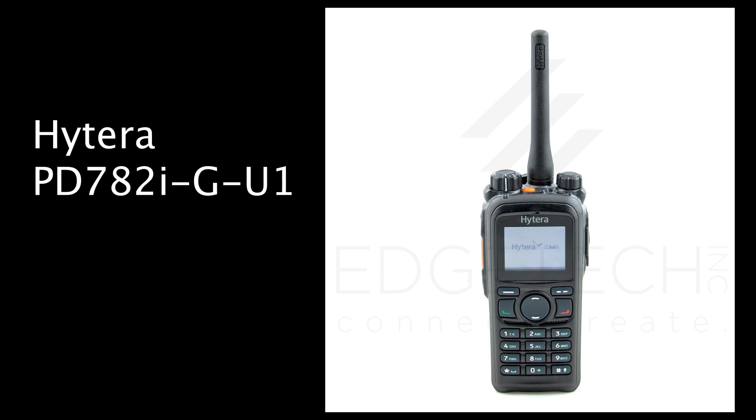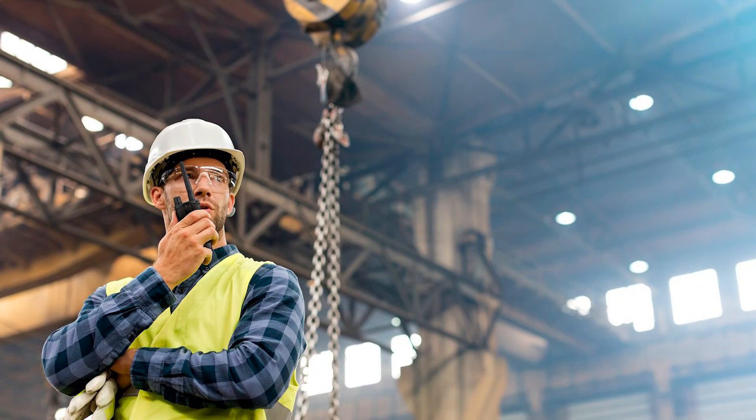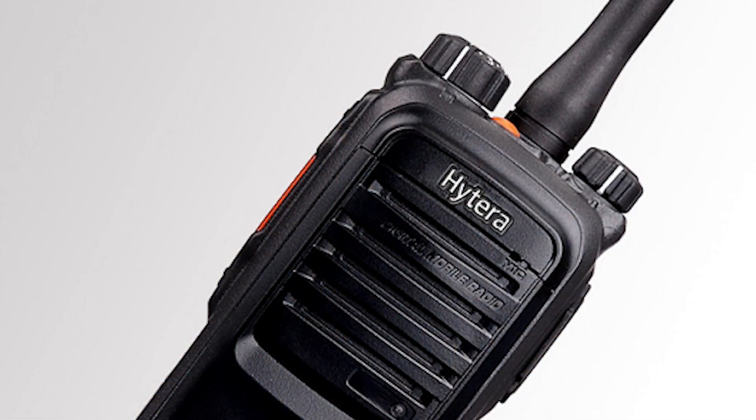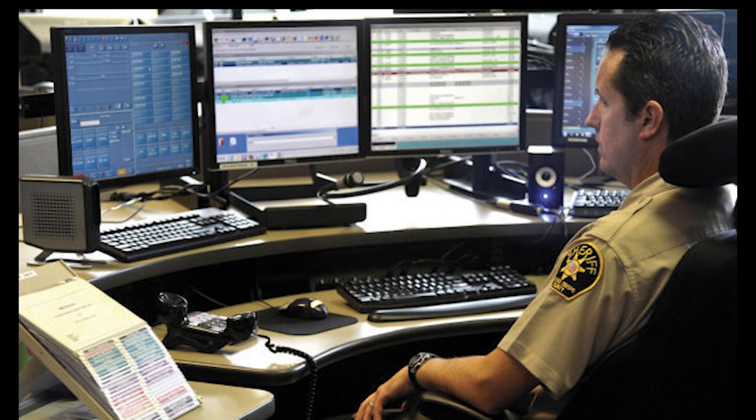Hytera two-way radios are packed with advanced functions which make them ideal to work in the toughest environments, including both active and noisy locations. Hytera's emergency mode provides additional safety, which is important as an enhanced security measure.